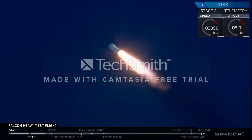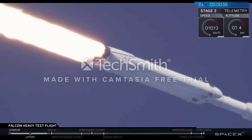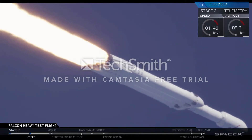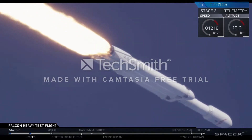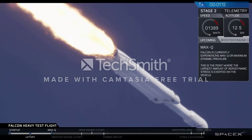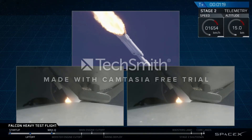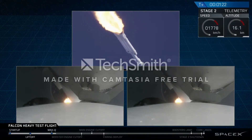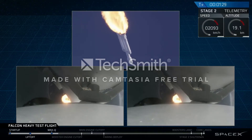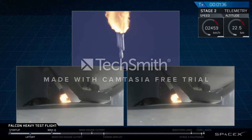We're getting ready to throttle down for Max Q. Vehicle is supersonic. Side boosters are now throttling back up to full power. Vehicle has reached maximum dynamic pressure — we're past Max Q, the period of maximum loads on the vehicle. Next up, we'll be waiting for the side boosters to begin to throttle down prior to booster engine cutoff and separation, two and a half minutes into flight.